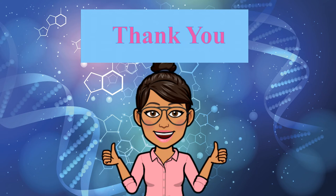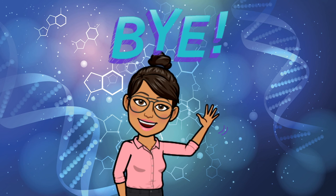I hope you enjoyed watching my video presentation and hope you learned something. Until next time, bye!